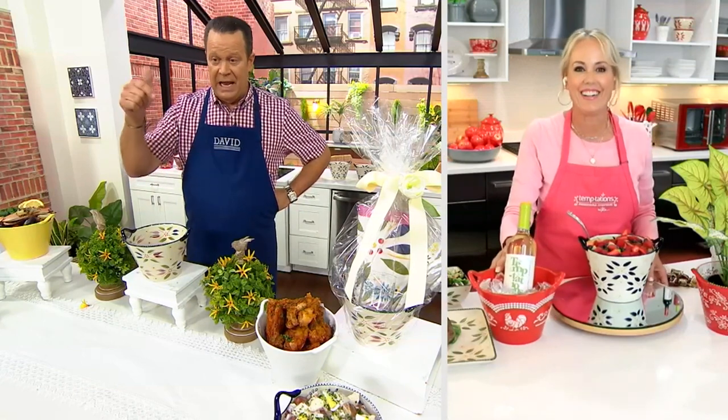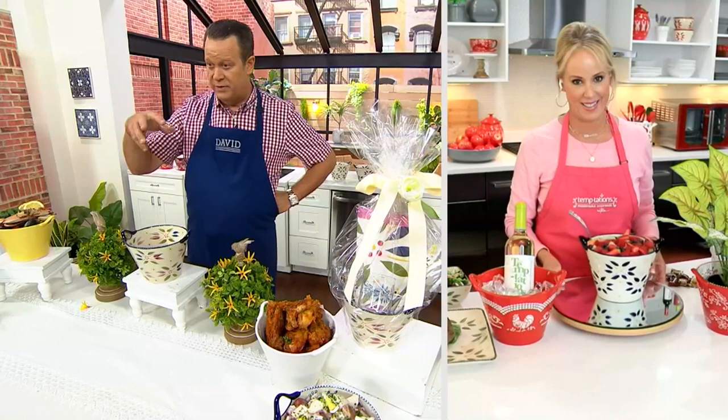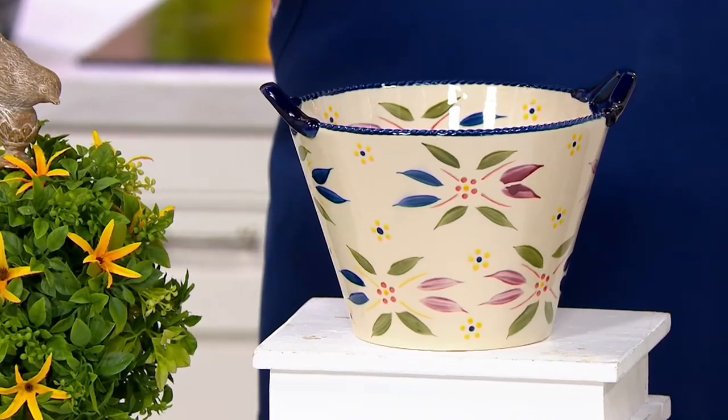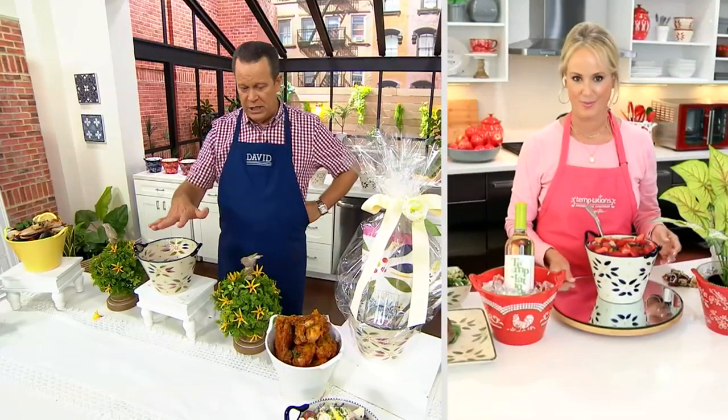Bread baked in a flour pot — that would be your bread before dinner. It was always hot, there was butter on the table, so good. You could bake a pot of bread in here. We've also got this filled with fried chicken!